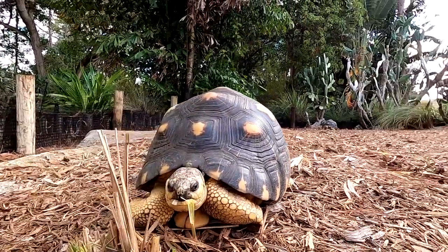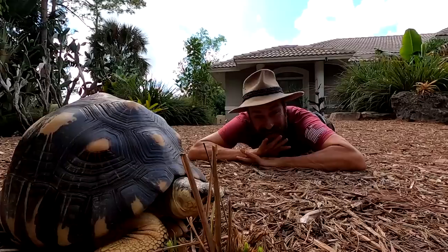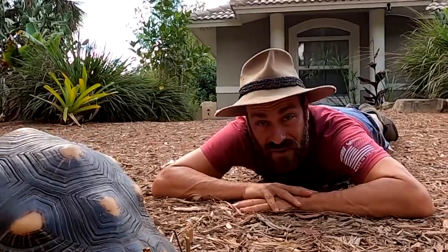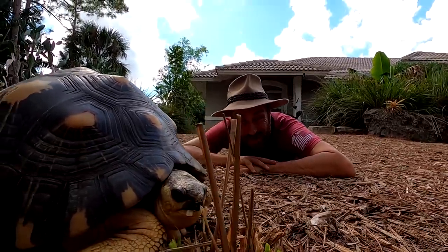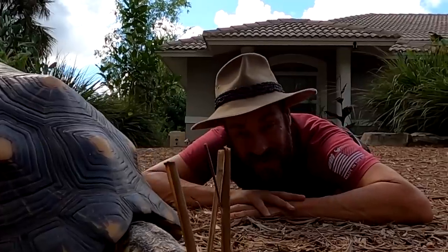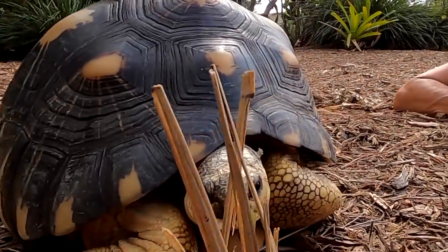Tortoises are herbivores and they love to eat all kinds of different plants. I have different plants all around this property that I grow specifically for the tortoises to eat, and I'm going to show them to you. Sometimes I grow them and I didn't want them to eat them - like this fakahatchee grass.